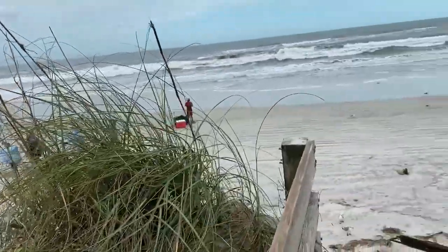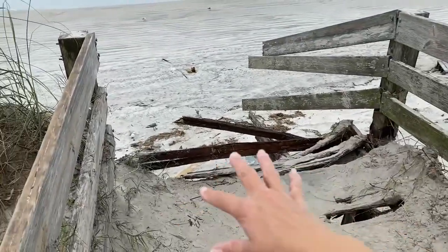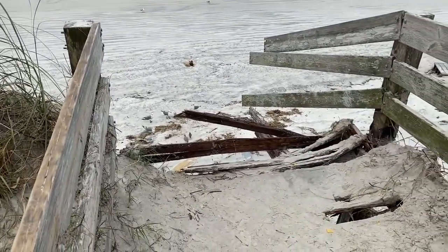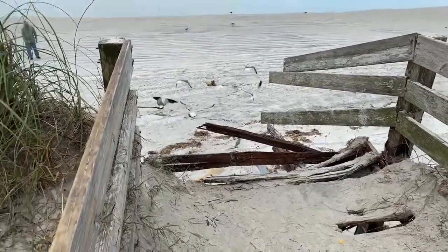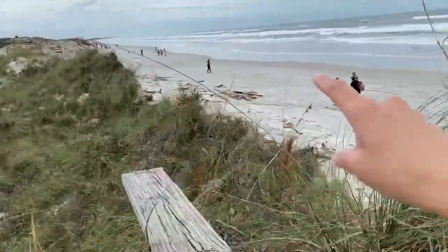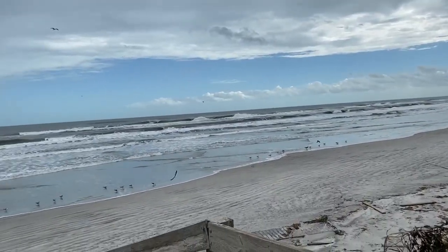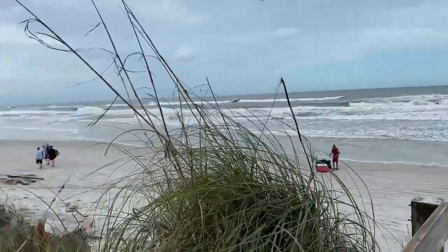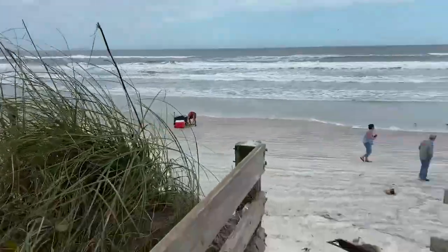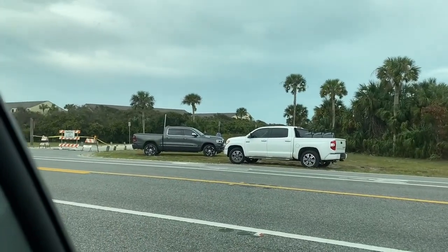A lot of debris. We actually do have someone fishing out here, but this walkover is completely broken. So this access is a no-go, but it looks like people are coming down the ramp and they're able to get down that way. Can't bring your cart down here though.